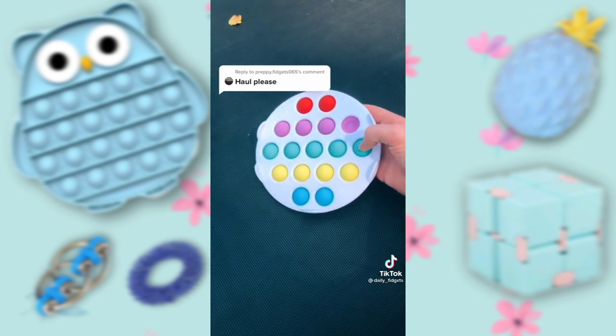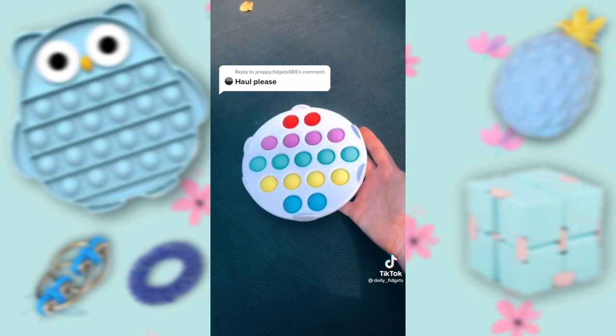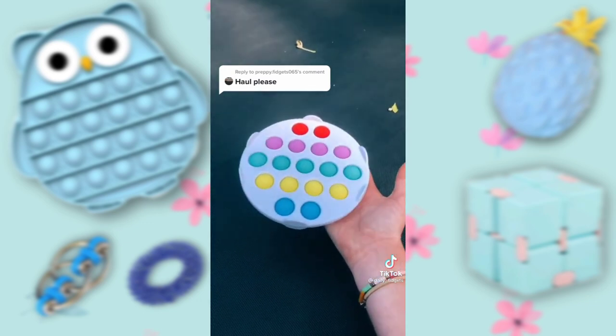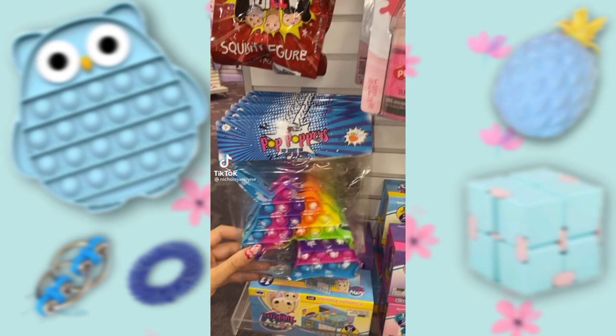I did downsize my collection a little bit of the fidgets that I don't really use anymore, or just some basic shaped pop-its that I could give to my friends. So now I'm going to be focusing more on supporting small businesses and just shopping from them, such as Catching Fireflies or Mud Puddles. I give this a 10 out of 10.